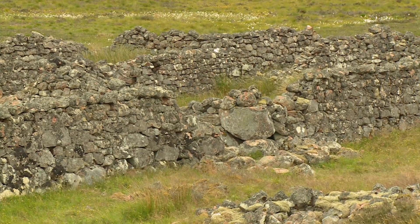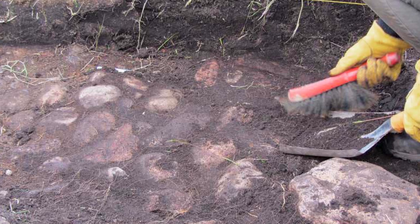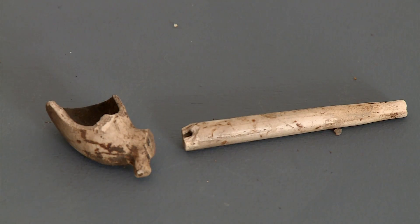I became involved in the excavation recently, just a couple of weeks ago, and found myself cleaning a beautiful cobbled floor that was found in one of the longhouses. The archaeologists were delighted with all the finds and are very keen to find funding to extend this excavation — come back next year and do some more, or even a bigger study.